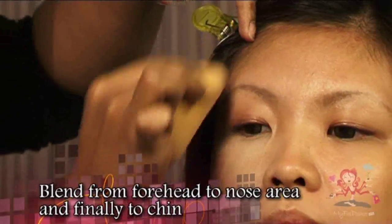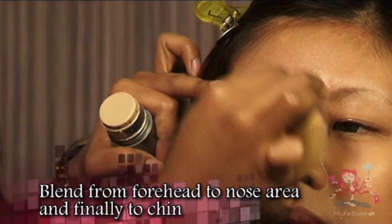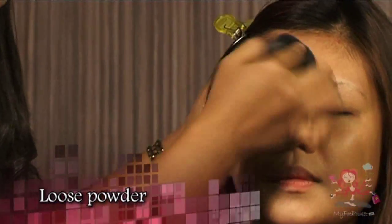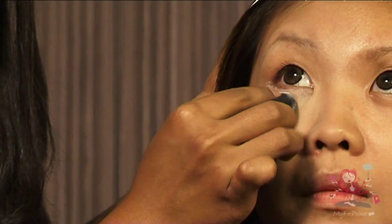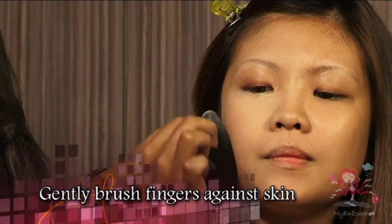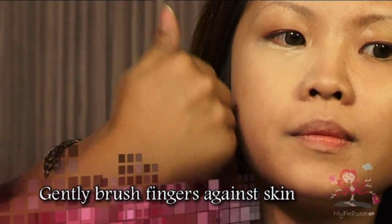Apply the foundation to the forehead, slowly blending it to the nose area and to the chin. Once the foundation is set, apply loose powder using a loose powder sponge. Gently dab it around the eye area and the rest of the face. If you'd like to know whether you have added enough powder, place your fingers by your cheek — if it doesn't feel sticky, that means it is sufficient.